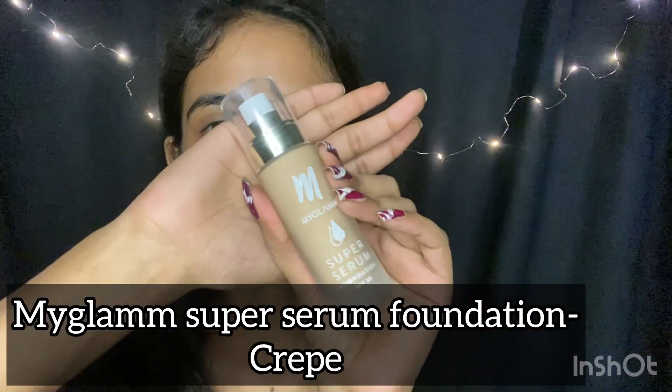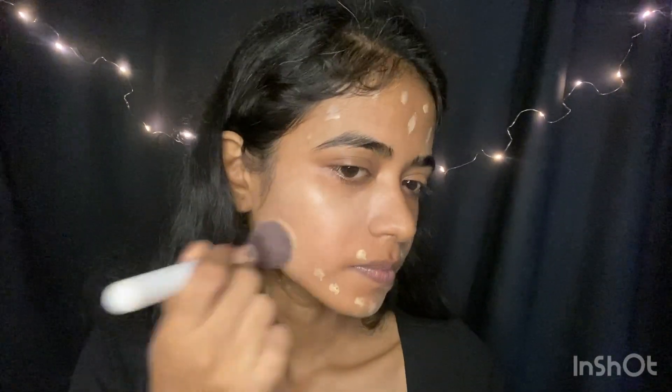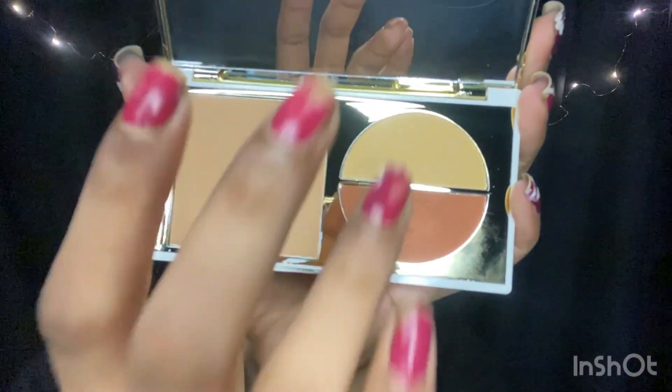Ab main ye serum foundation use kar rahi hun, from My Glam. Ab ek brush se isse blend kar rahi hun because I want full coverage, and a brush doesn't absorb product like a beauty blender. Baad mein beauty blender use kar rahi hun to absorb any extra product and get a flawless finish. Main ek damp beauty blender use kar rahi hun — damp, not wet. Dhyan rakhiye, gila nahi hona chahiye, bas zara sa nam. Agar gila ho to use karne se pehle nichod lein.